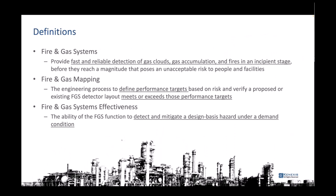Let's briefly define terms I'll be using. Fire and gas systems are basically designed to do fast and reliable detection of either a gas cloud, gas accumulation, or fire at its incipient stage, to reduce the magnitude of the problem. Fire and gas mapping is where we define performance targets, then design a system to meet those targets and verify they are met. The mapping is the engineering process to design where detectors should go and how they should work.